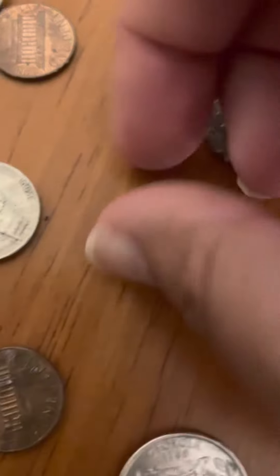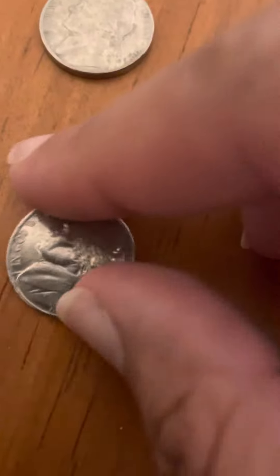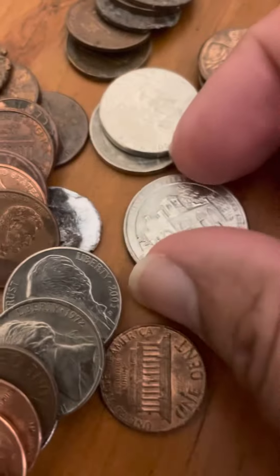Let me know. And this nickel has a rim — see how this one's skinnier than the rest? And this is from 2000.